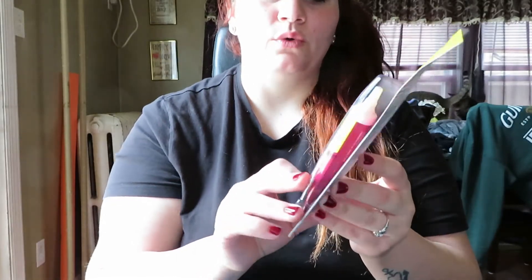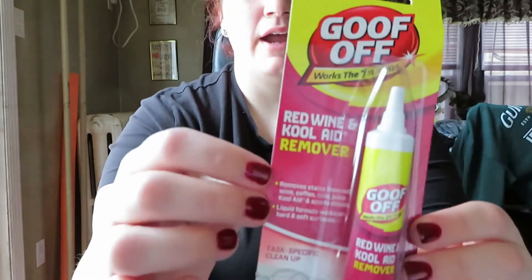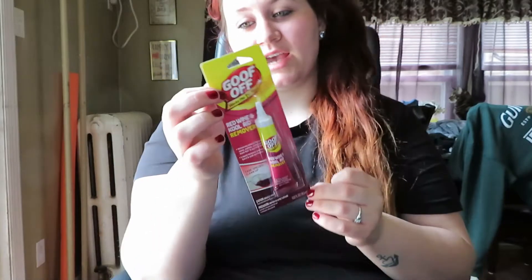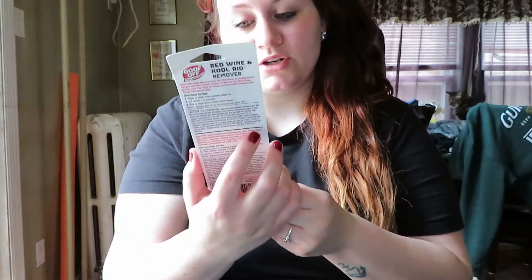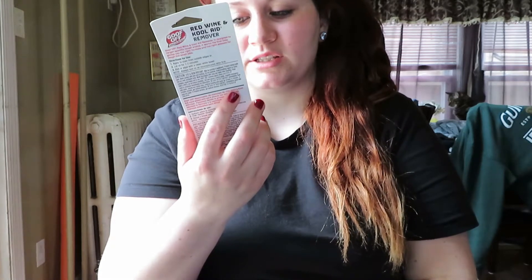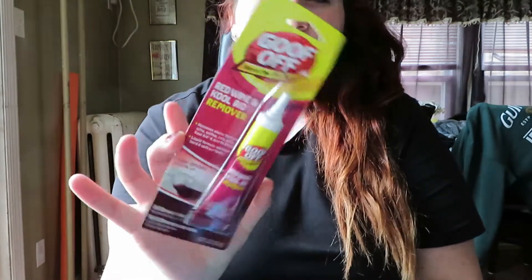Next I got this Goof Off stain remover — it says 'Works the First Time.' It's for red wine, Kool-Aid, and other stains. I thought this was a good thing to have on hand now that I have Cameron. You never know what he is going to stain or mess up. It says it removes stains from red wine, coffee, cola, juice, Kool-Aid, and sports drinks. The liquid formula works on hard and soft surfaces. I'll have this on hand just in case — hopefully it actually does its job.